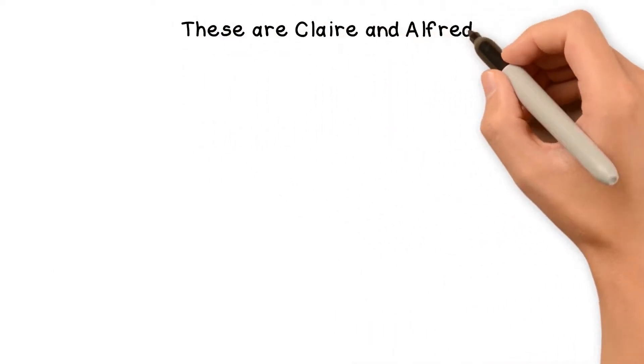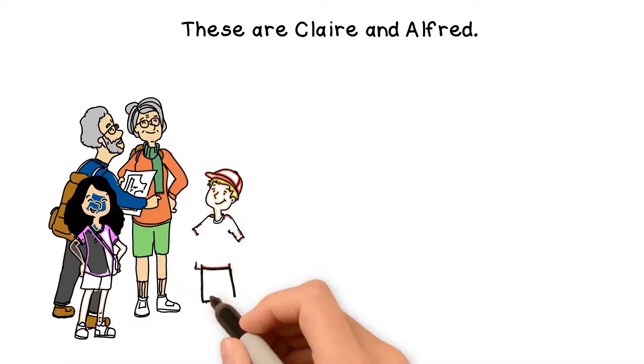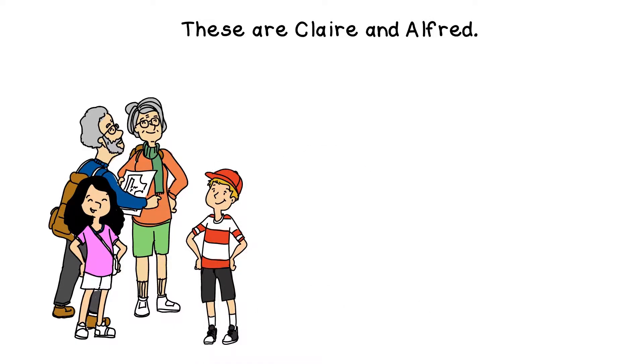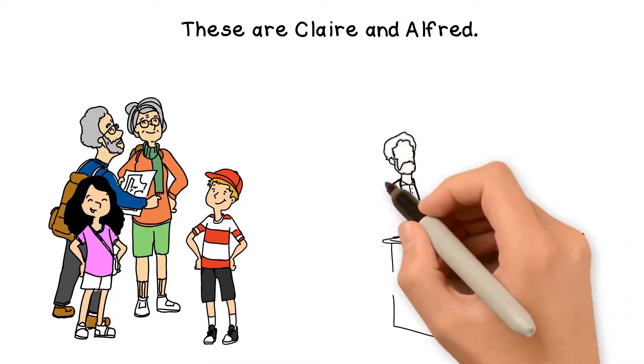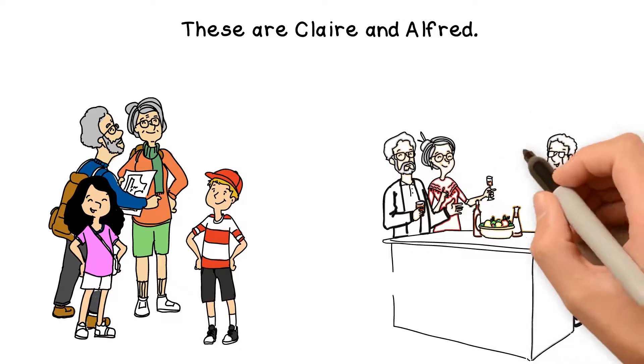These are Clare and Alfred. They are retired, do moderate hike tours and enjoy time with their grandchildren. They still love to travel and all this keeps them young and vital. They often meet with friends.